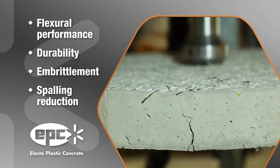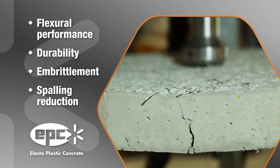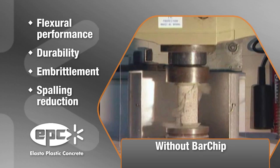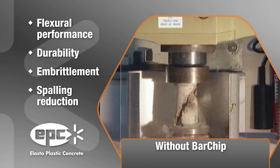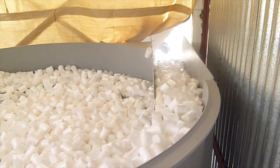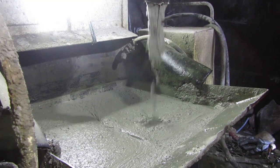In nearly every available testing scenario — including flexural performance, durability, embrittlement and spalling reduction — EPC bar chip fibres outperform competitors hands down, ensuring you receive the lowest dose rate and lowest cost per joule possible.